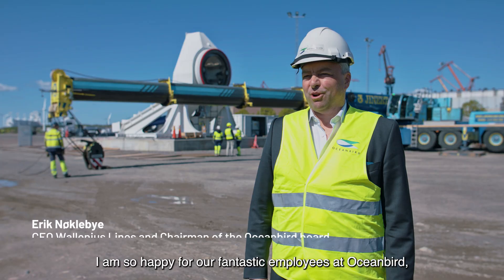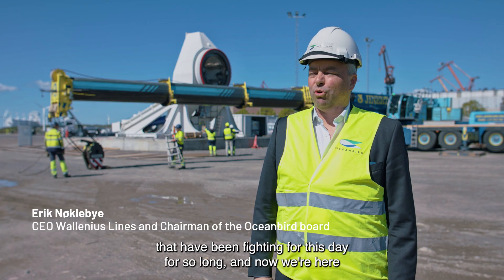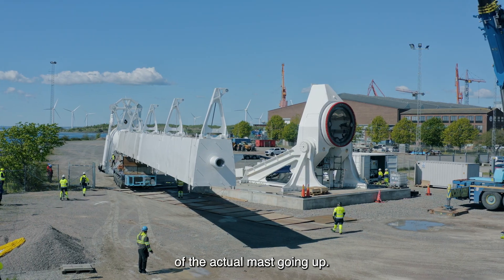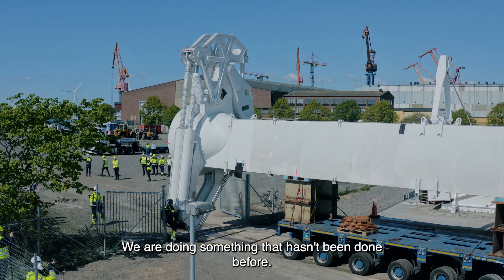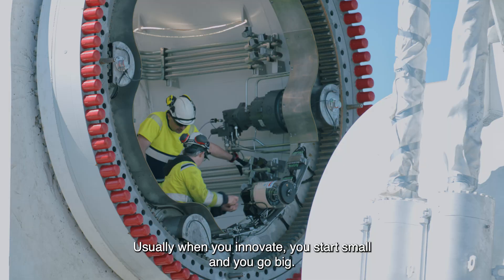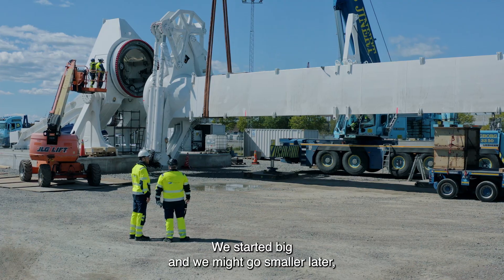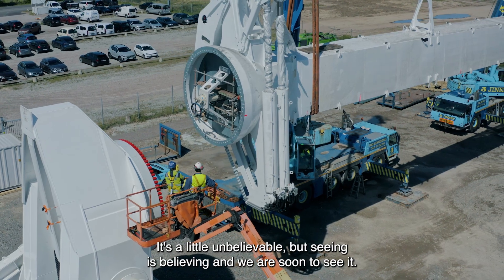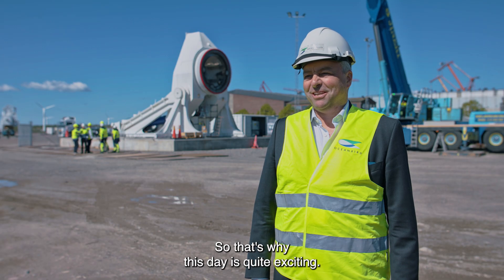I am so happy for our fantastic employees in Oceanbird — been fighting for this day for so long, and now we're here to see this first milestone of the actual masts going up. We're doing something that hasn't been done before. It's groundbreaking. Usually you innovate when you start small and you go big. We started big and we might go smaller later, but it has added to the excitement and also the challenge. It's a little unbelievable, but seeing is believing and we are soon to see it. So that's why this day is quite exciting.